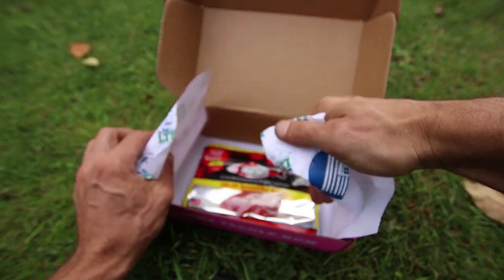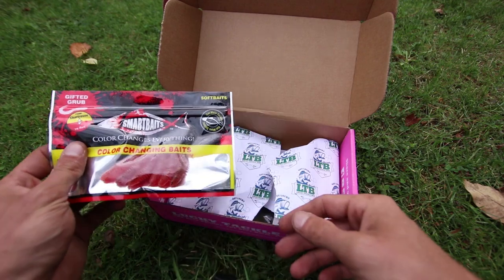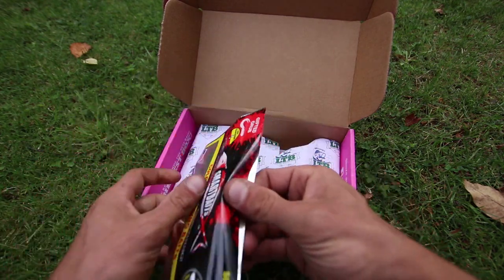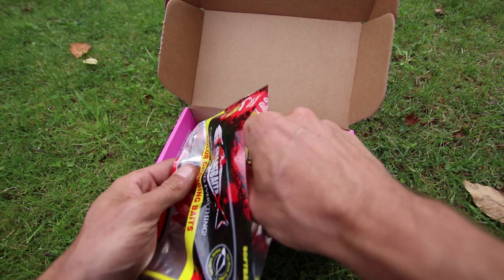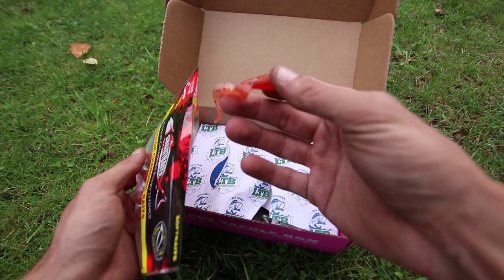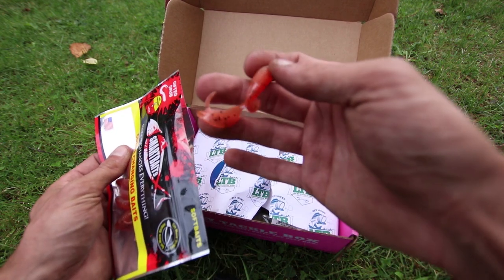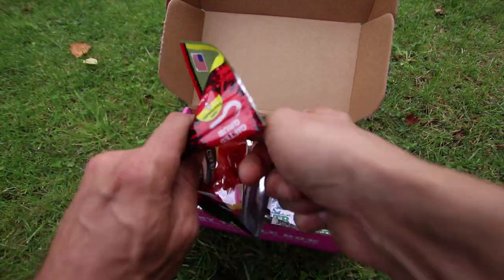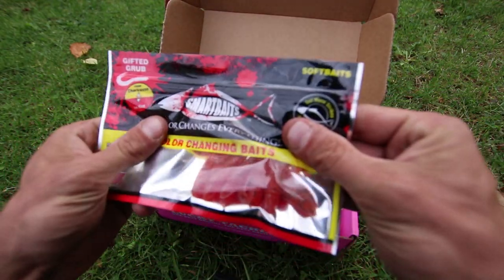Next is the Smart Baits Gifted Grub — color-changing baits. I can already tell without even opening it, but I would definitely use that on a jig head, a small jig head, especially with that cut tail that's on there. That's definitely a cool little bait.